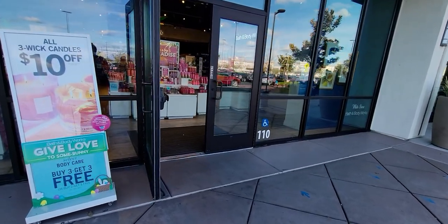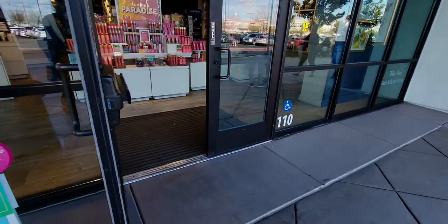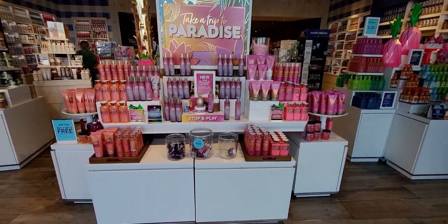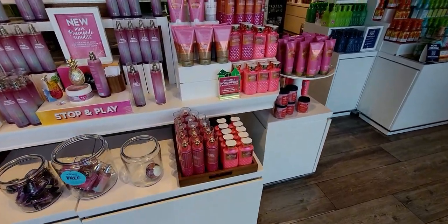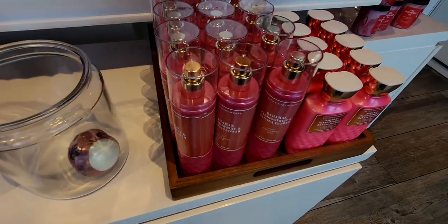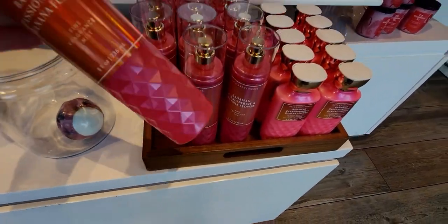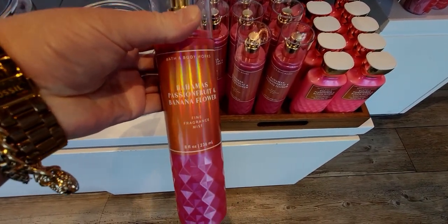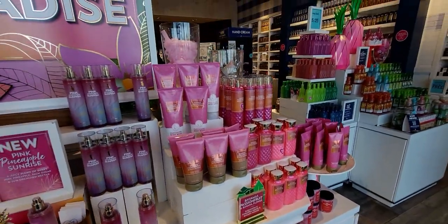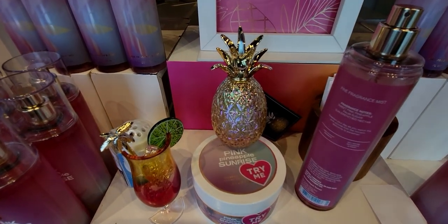Hi friends, welcome back to my channel, it's me Sarah Starr. Thank you so much for being here. I'm at the Delta Shores location in Sacramento today. The sale today is ten dollars off three candles and buy three get three body care items. I noticed that in Elk Grove they have a $13.50 candle sale today, so it's actually a better deal at the Elk Grove location, but this location may be closer to some people. Still, ten dollars off is better than paying full price.